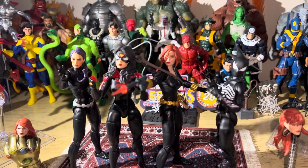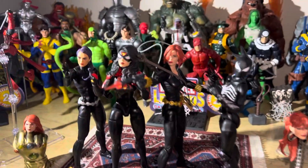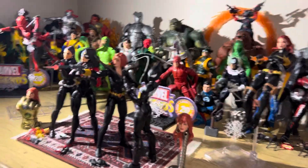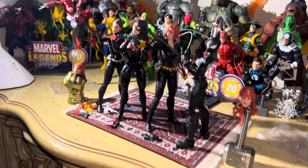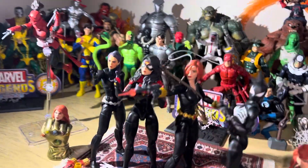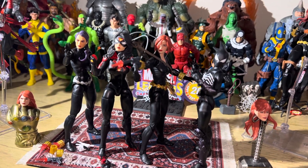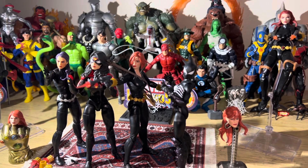Hey, welcome to Wanda and Tell. Today we are looking at some Marvel ladies. These Marvel Legends ladies came in the mail back to back to back, and I'm glad I was able to get them knocked out.